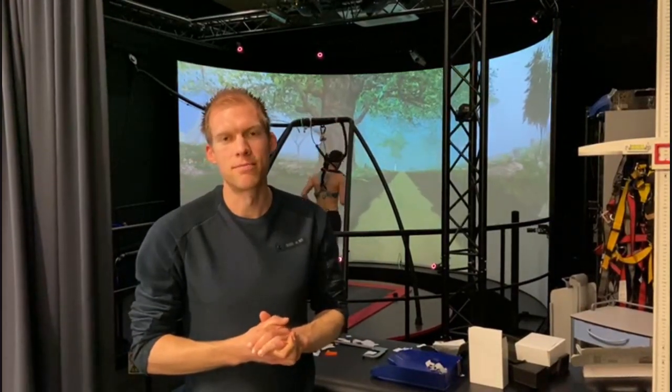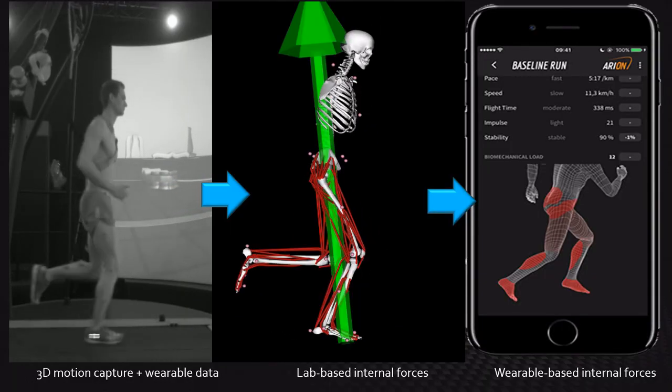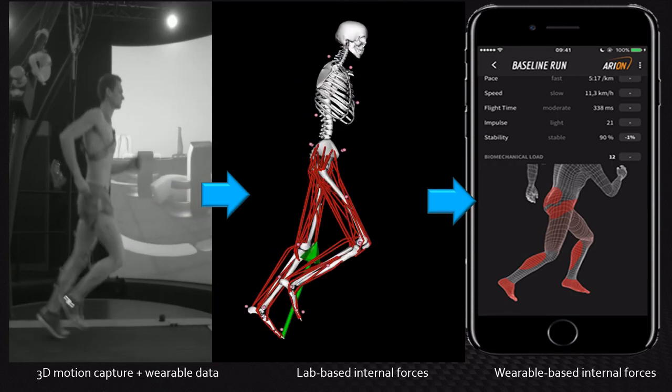We can also use the current system to look at specific internal loads — for example, how much force or damage does the Achilles tendon experience. We do this by using the biomechanical data as input to a musculoskeletal model.